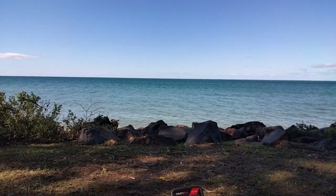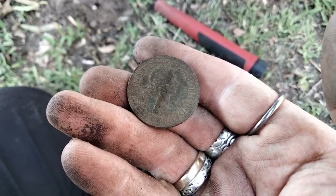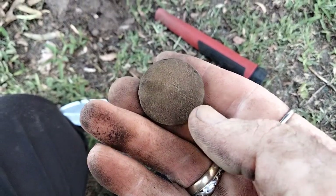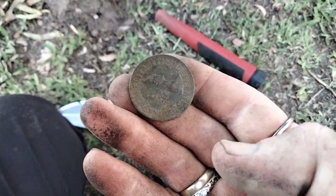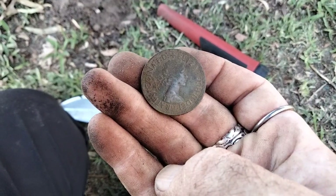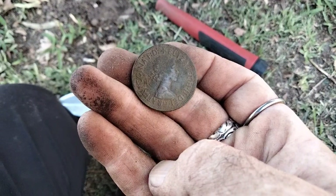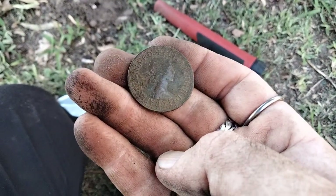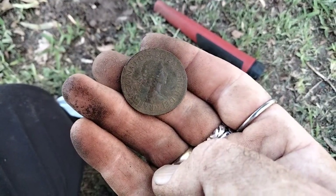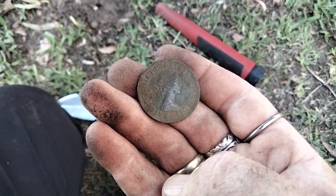Then we found a penny — a penny in bottle top park! It needs a good clean to get the date, but it's a Queen Elizabeth the Second, so it'll be after 1952. It looks a young coin — 1952 up until 1966, that's when we went decimal, so it's a little penny from that era.